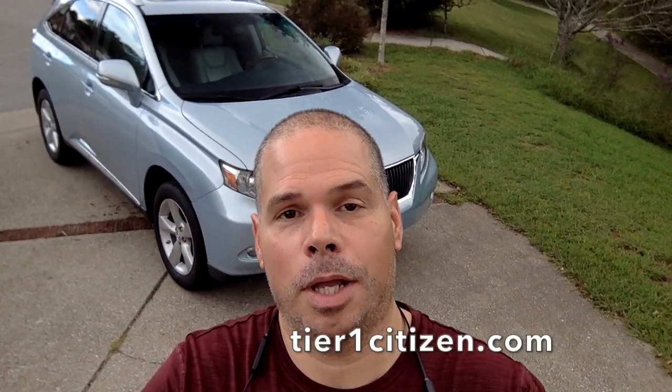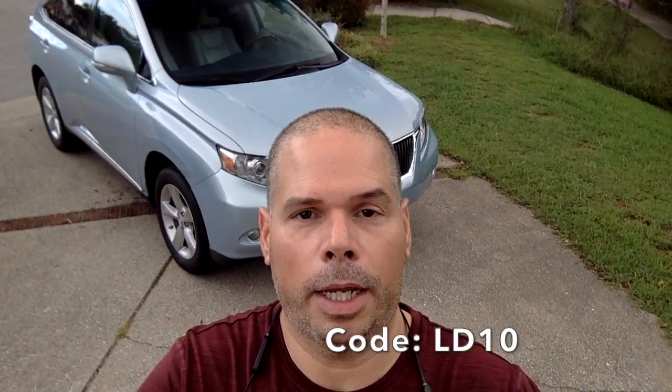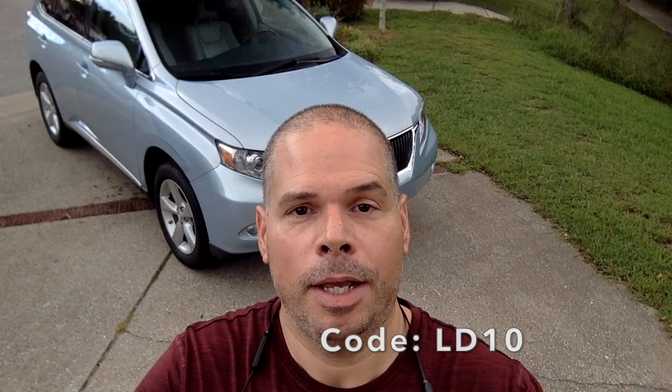So here you go — tier1citizen.com, Labor Day sale, 10% off all orders. That's it. Thanks guys, have a great weekend.